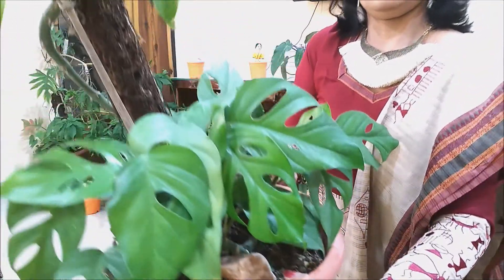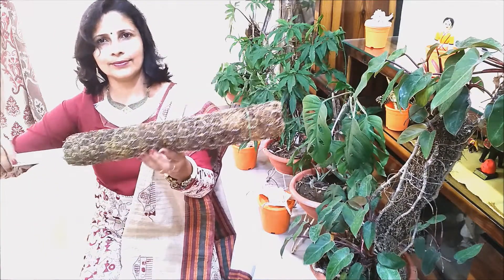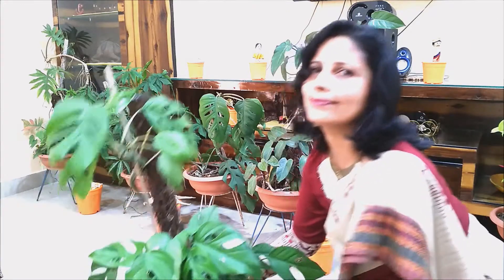As the Philodendron plant needs support to grow upward, with this moss-covered supporting stick, the plant should be wound around it. We should also pinch the stems occasionally to promote bushier growth.